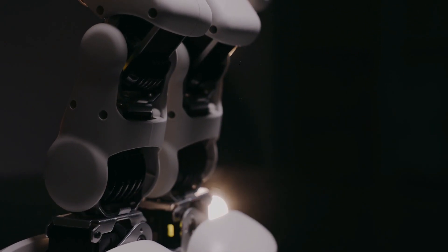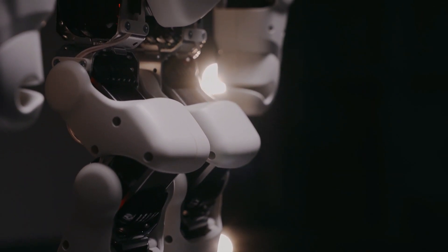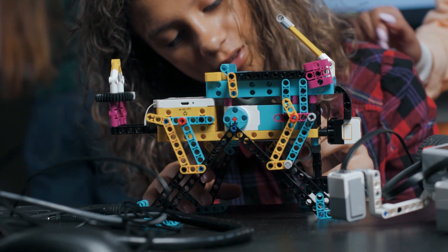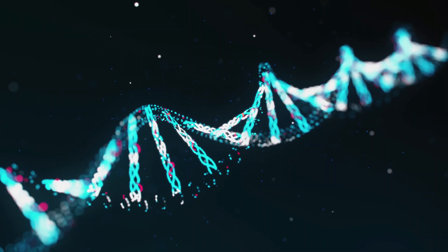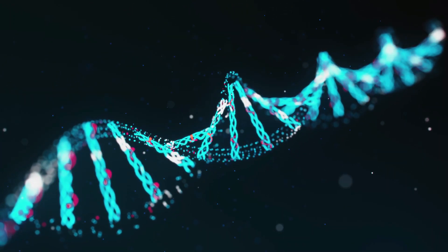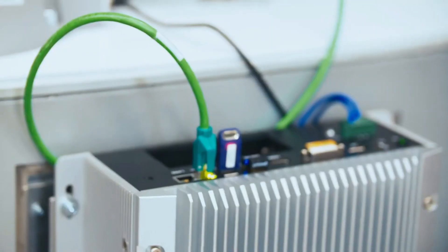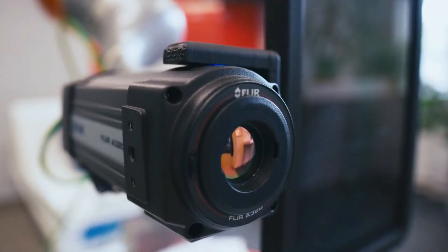Cyborg Ray. Then we dive into the realm where technology meets biology with the Cyborg Ray. This isn't your average robot — it's a bio-hybrid powered by rat heart cells. This merging of living cells with robotic structures isn't just cool science; it's a glimpse into future medical advancements where the line between organism and machine blurs in the service of health and healing.